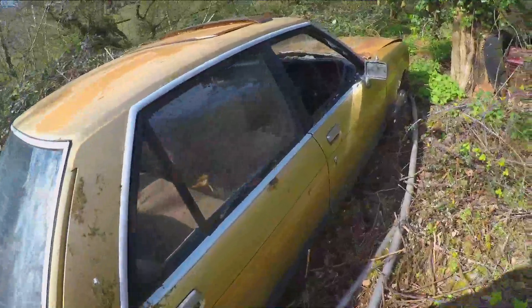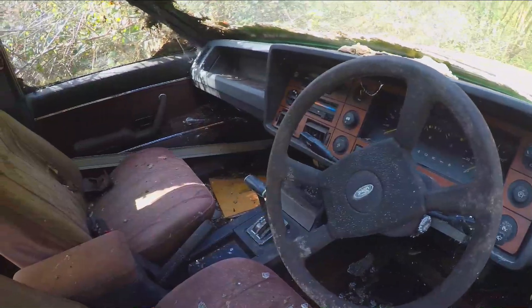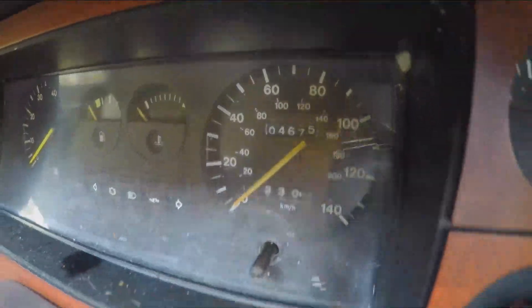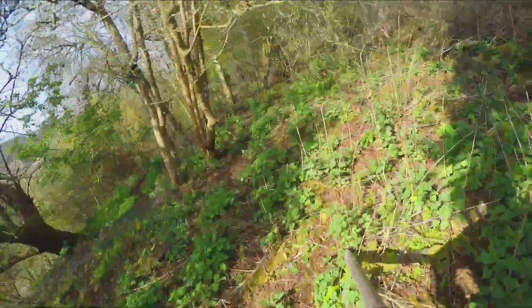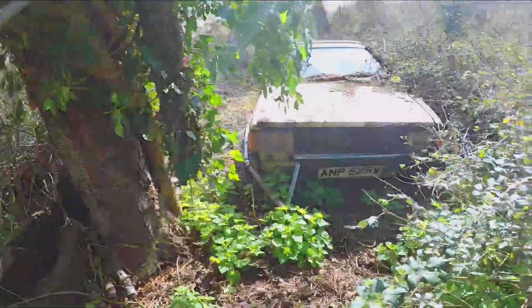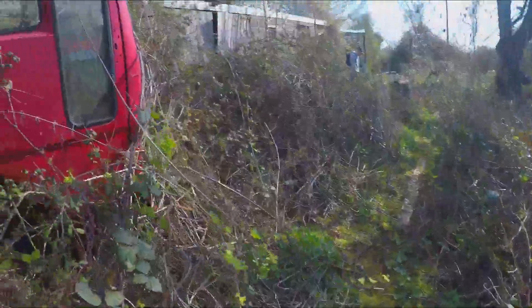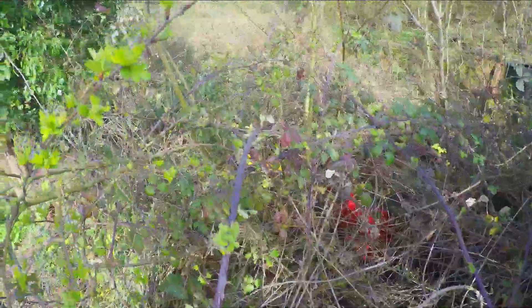Got an old Granada here peeps - either a Granada or Cortina. He's got quite a bit of land hasn't he. Old truck there look - I didn't realise how far it went back, it goes all the way back.